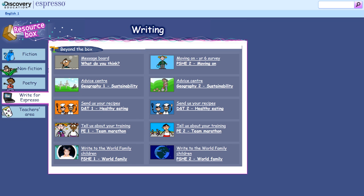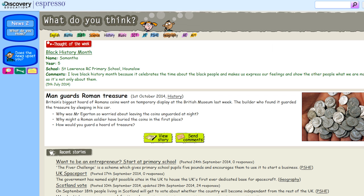Under the tab Write for Espresso, you'll find all the ways that children can write into the service. There's nothing as motivating for pupils as seeing their work published.